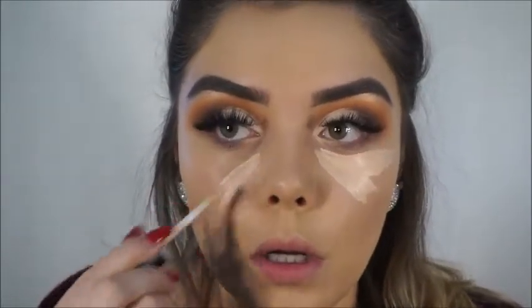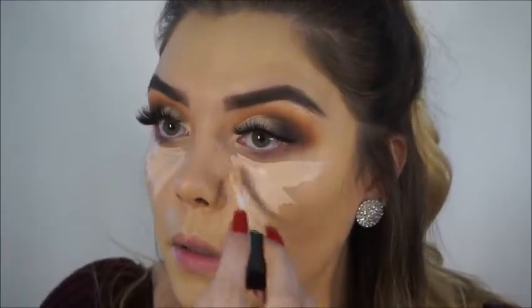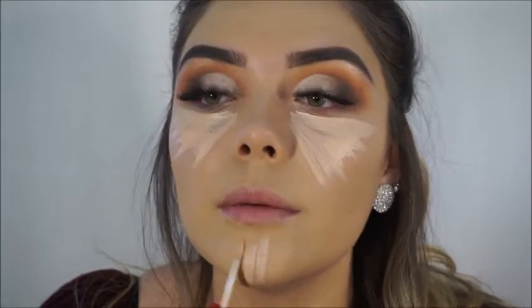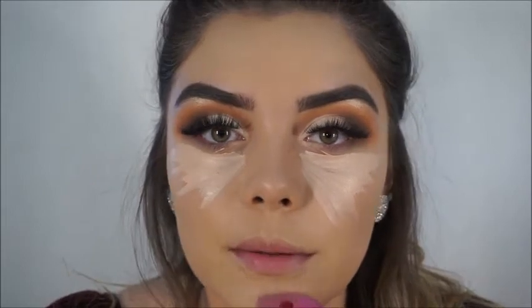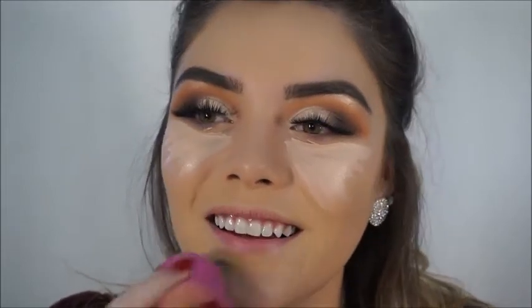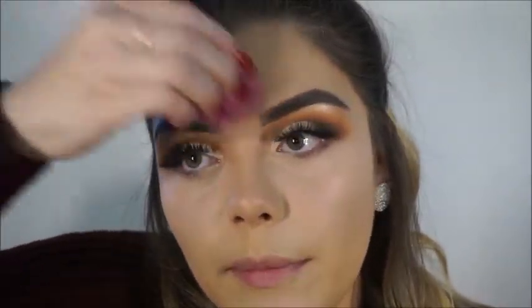I keep looking at my viewfinder, I'm so sorry — I'm still not used to this whole new camera thing. It looks really bad whenever I edit my videos. I'm like, okay, why am I looking up? I'm supposed to be looking this way. I feel like fixing that kind of helped.